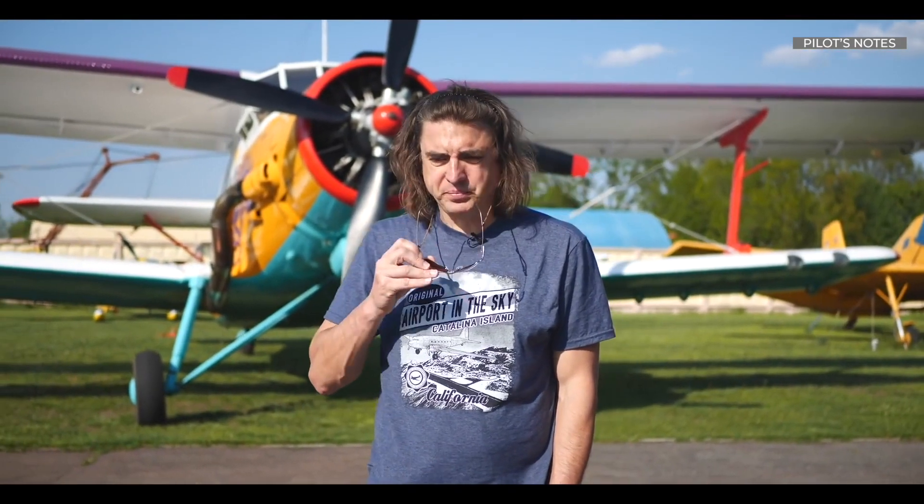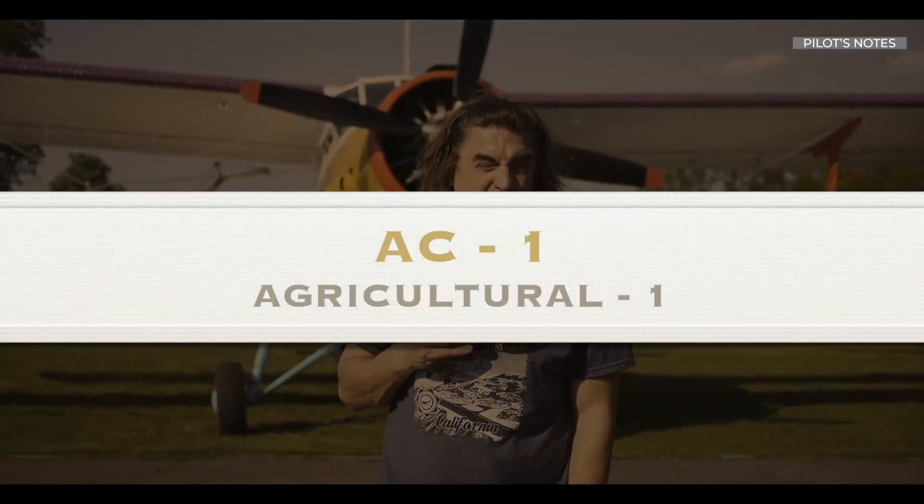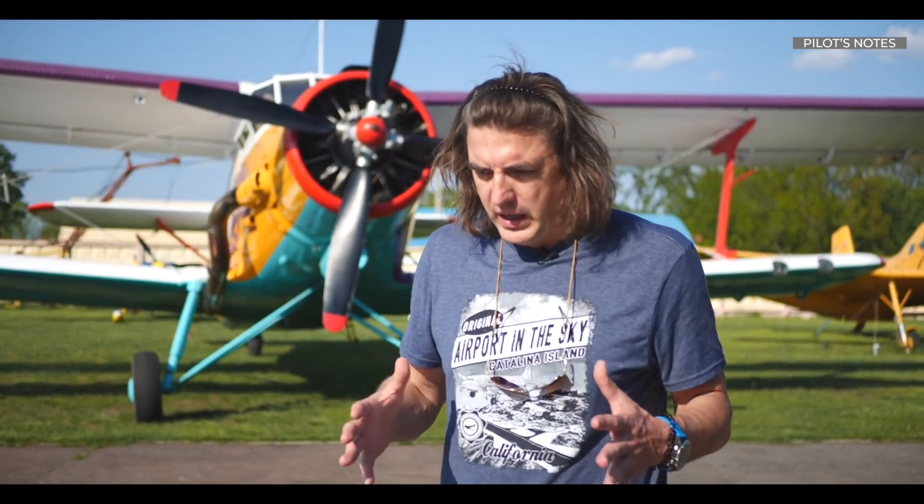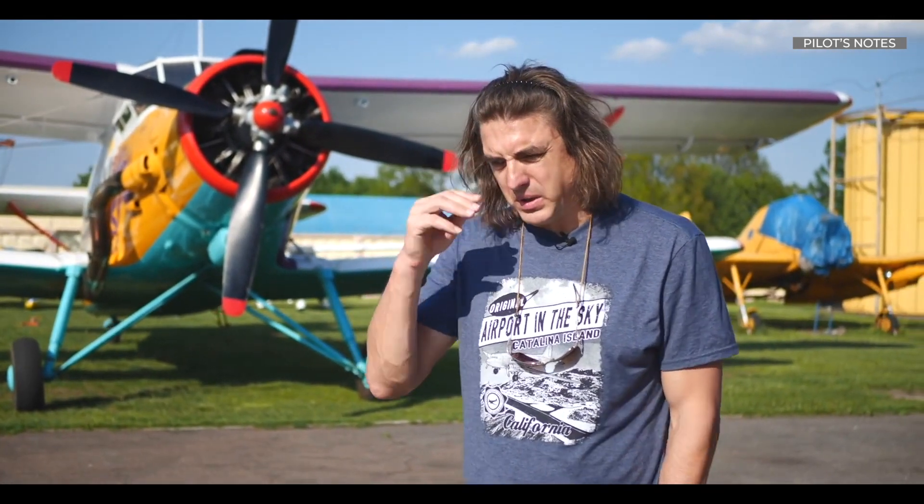The first name of this plane was SKH-1, which means agricultural one. This plane tore apart all the stereotypes that ever existed. The first birth of this aircraft was in the pre-war era, in 1940. It was unsuccessful, but then suddenly in 1948, it was decided to release this aircraft.